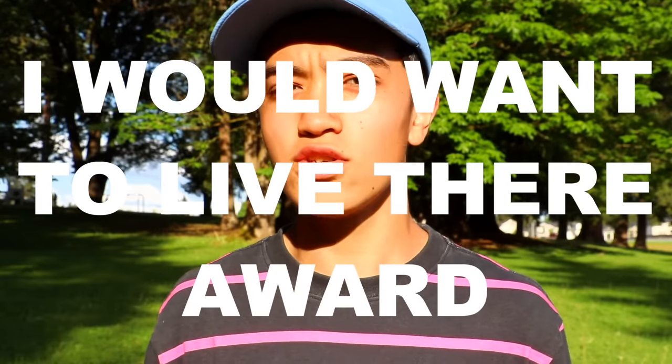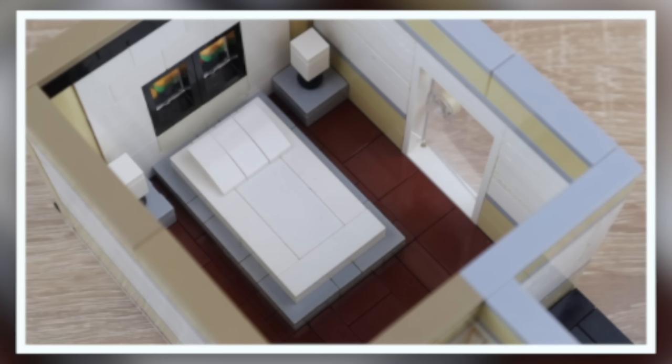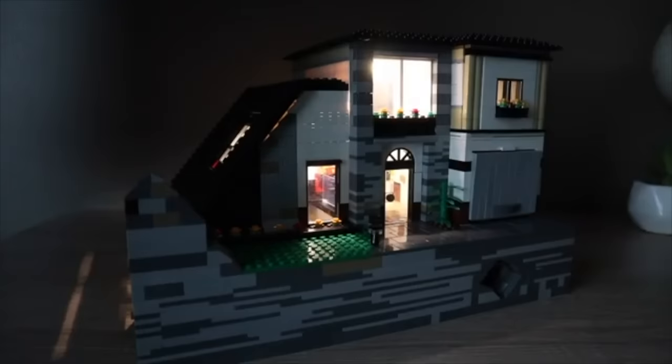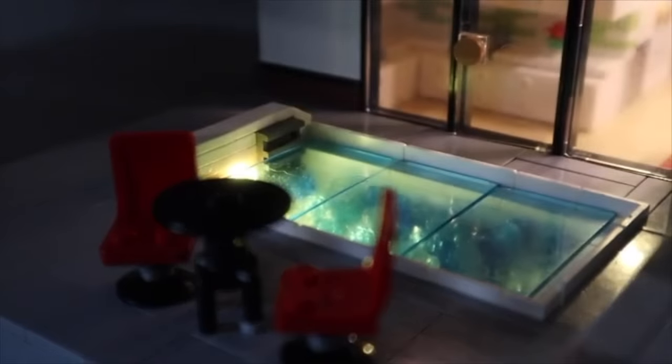Our next award is what I like to call the 'I Would Want to Live There Award,' and this goes to Arbricks because he built this house. It looks like a regular house, but it's not, because it actually lights up. The best part about this is that the pool lights up. Imagine getting all the boys together and having a fun night in the pool — that would just be awesome.